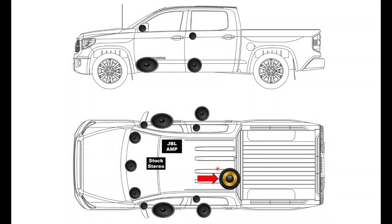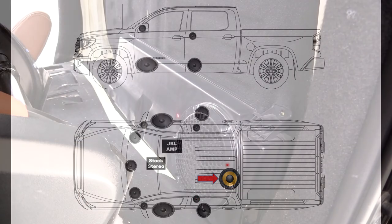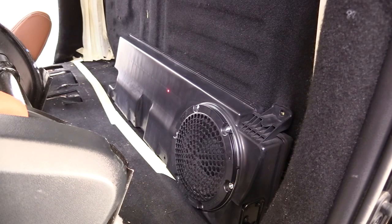Finally, if you lift the driver side seat up, you'll see this 8 inch subwoofer sitting behind the seat. In subsequent videos, we'll show you how to upgrade the subwoofer in your Tundra.